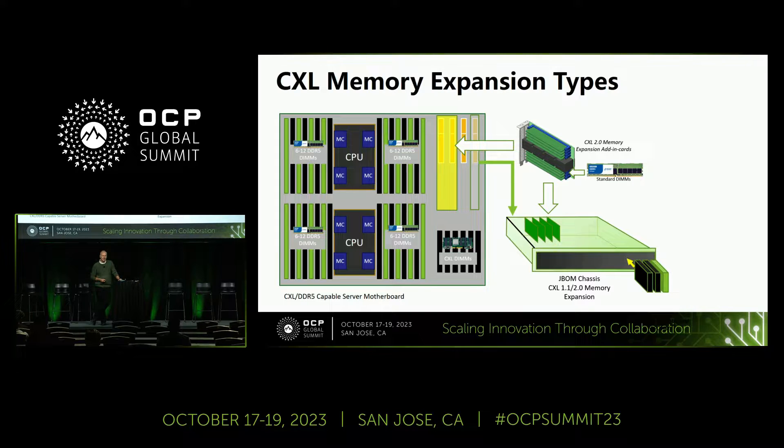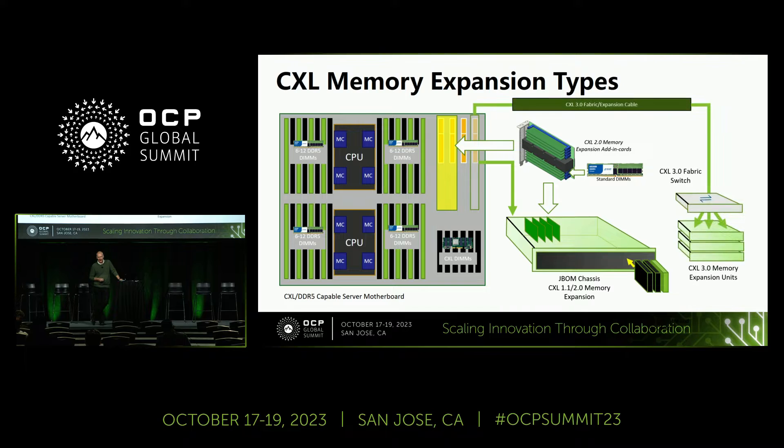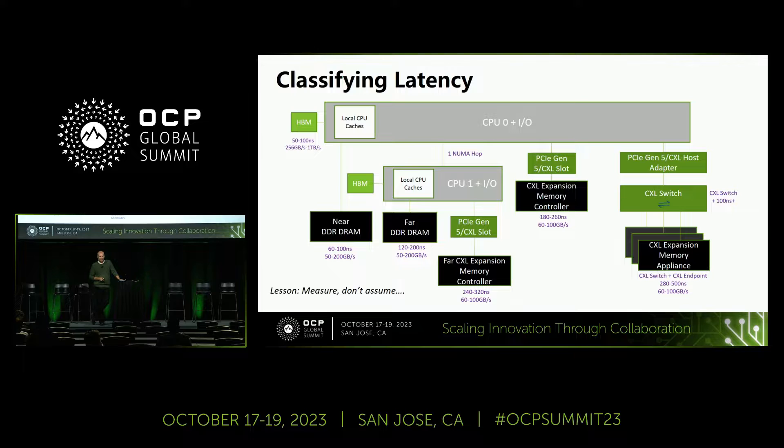The other piece is what people are calling the JBOM. I like the word bomb because it can essentially blow up a lot of things if it does go off. A JBOM chassis is really putting a lot of memory outside the server, and you can attach it that way. We've all seen the long-term picture of CXL3 in terms of fabric switching. One of the demos we have on the Experience Center is switching through the XCON switch with our E3S module.